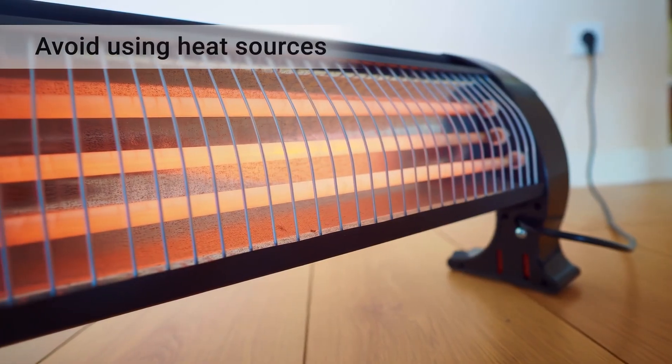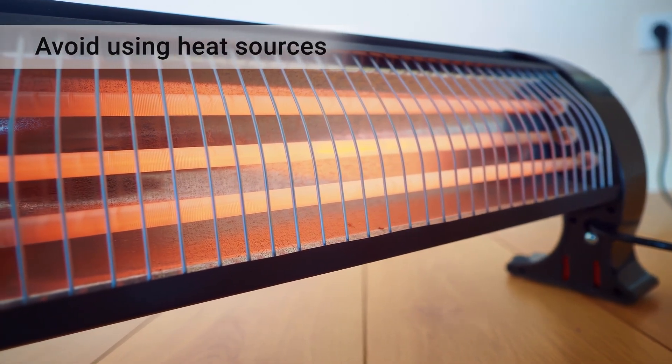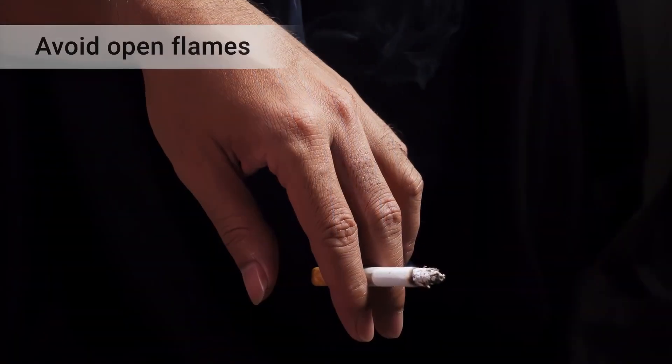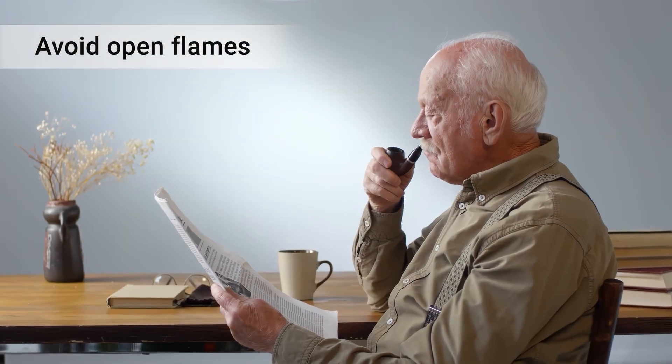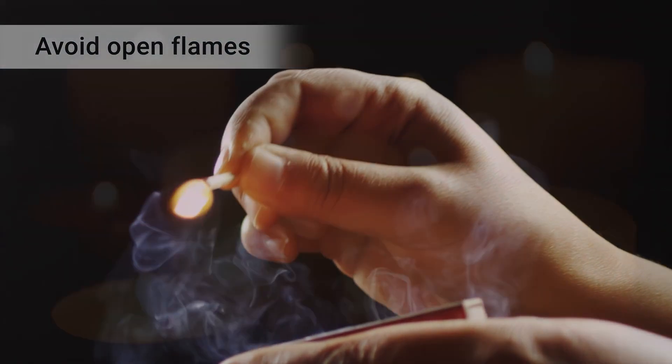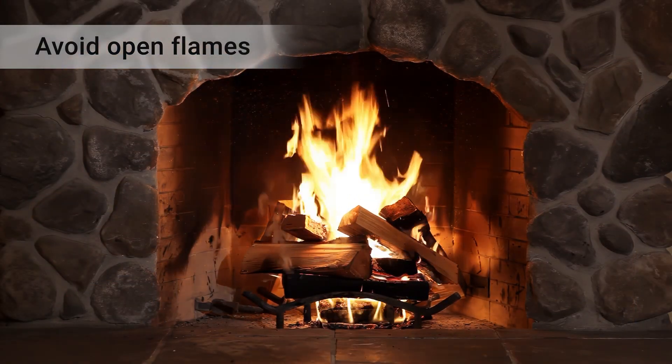To reduce the risk of fire, avoid using heat sources such as space heaters, sources of open flames such as cigarettes, pipes, matches, candles, fireplaces, and gas burners.